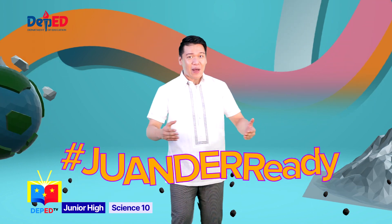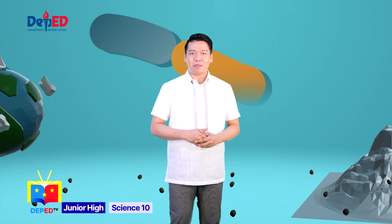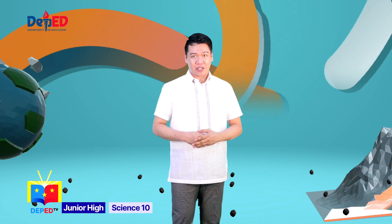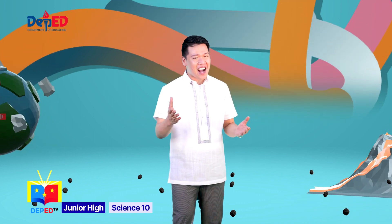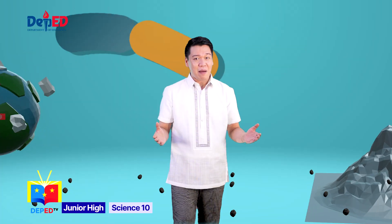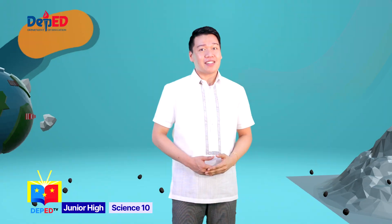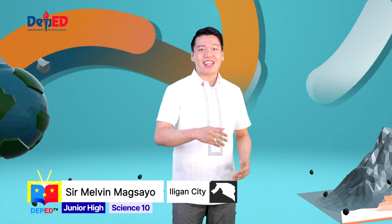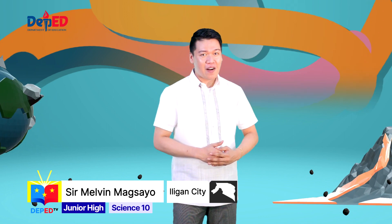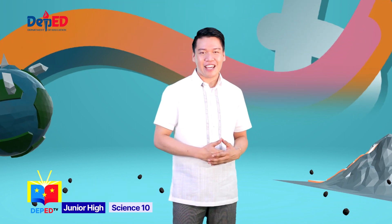You did well today, Wonder Warriors. I am excited to see all your outputs. And that ends our Wonder adventure for today. But don't worry — more science adventures are coming your way. Always remember, science is fun for everyone. This has been your Wonder explorer, Teacher Melvin. See you next time for another episode of Fun Wonder Adventures, only here at DepEd TV.